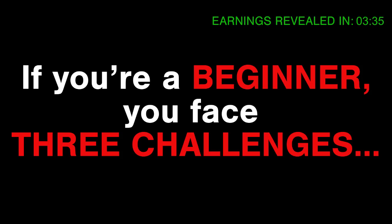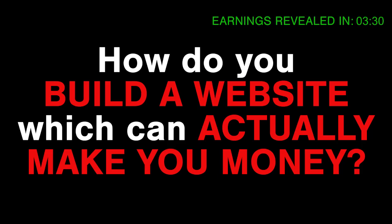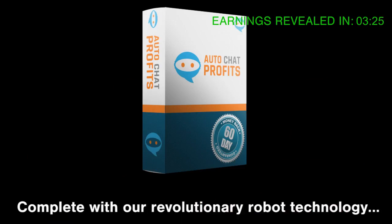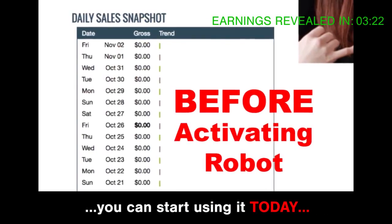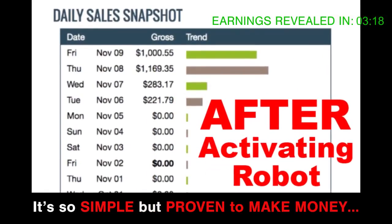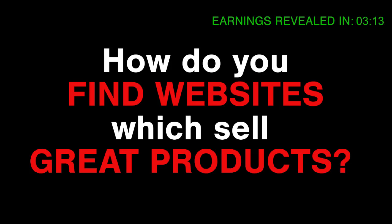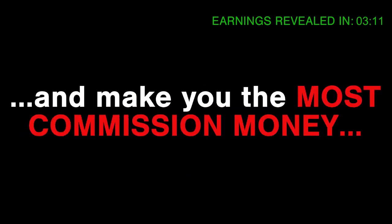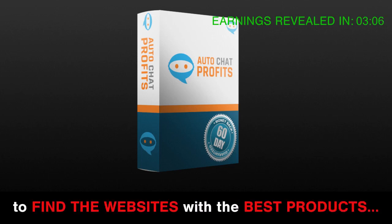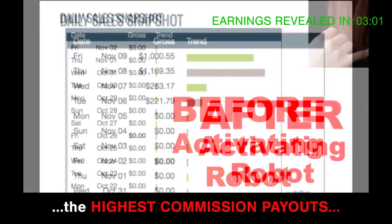If you're a beginner, you face three challenges. Challenge one: how do you build a website which can actually make you money? Solution: our software AutoChat Profits will build you the website you need, complete with revolutionary robot technology, in under six minutes and 14 clicks. Challenge two: how do you find websites which sell great products you can sell as an affiliate for the most commission? Solution: our software uses a secret algorithm to find the websites with the best products and does all the hard work for you.